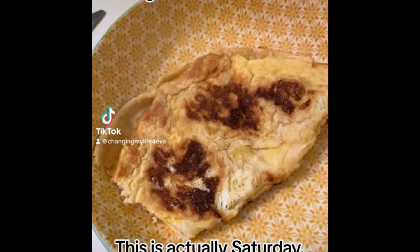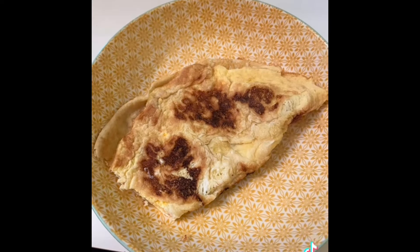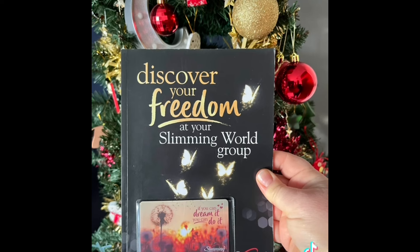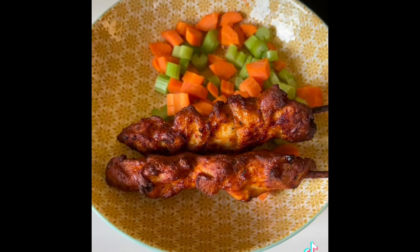This is my what I eat in a day on Slimming World. I started off with an omelette with 30 grams of cheddar for my healthy extra A. I then got to Slimming World and I'd lost two pounds, which I'm really pleased about. For dinner I had two Iceland chicken skewers with a little bit of salad on the side.